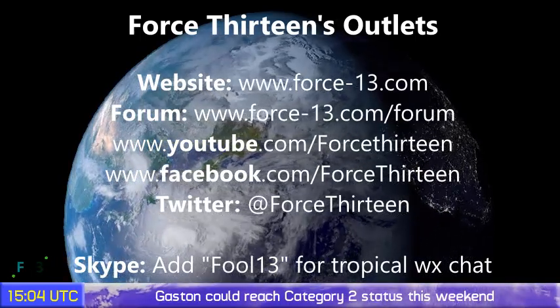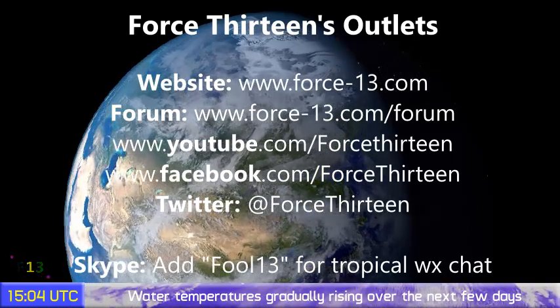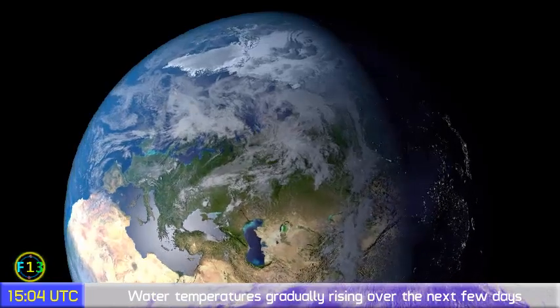Gaston will be included in our coverage later tonight. We will be going live once more, as we did yesterday for mainly Typhoon Lionrock, but we'll be keeping our eyes on everything tropics tonight at 9 p.m. UTC. Don't miss it, and that's all for now.